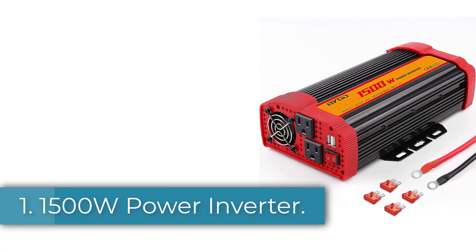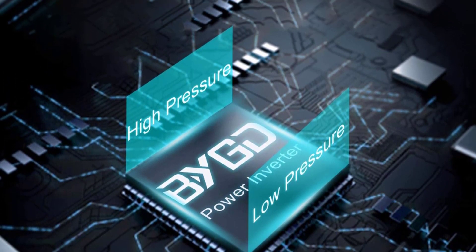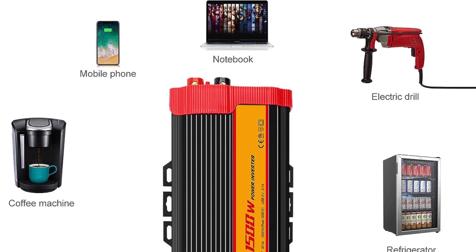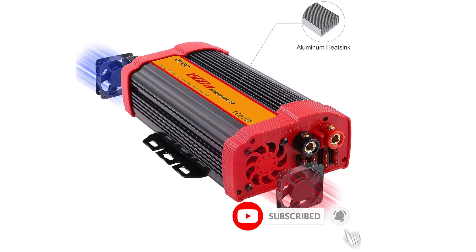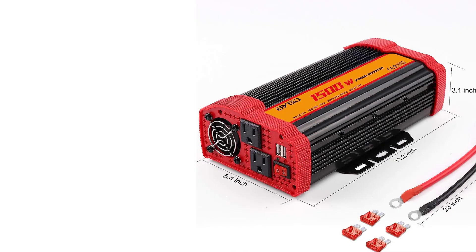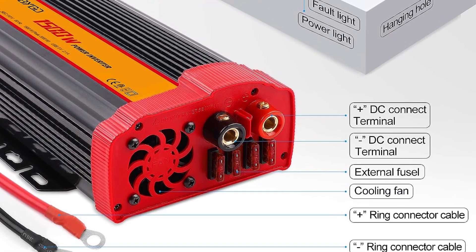Number 1: 1500W Power Inverter. The BYGD 1500W Power Inverter is a reliable device that offers continuous 1500W DC to AC power and 3000W peak power. It comes with two AC sockets and two 2.1A fast-charging USB ports, making it perfect for traveling and camping. The power inverter is designed to charge electronics such as mobile phones, laptops, lights, digital cameras, pumps, TVs, power tools, microwave ovens, small drills, and car refrigerators.